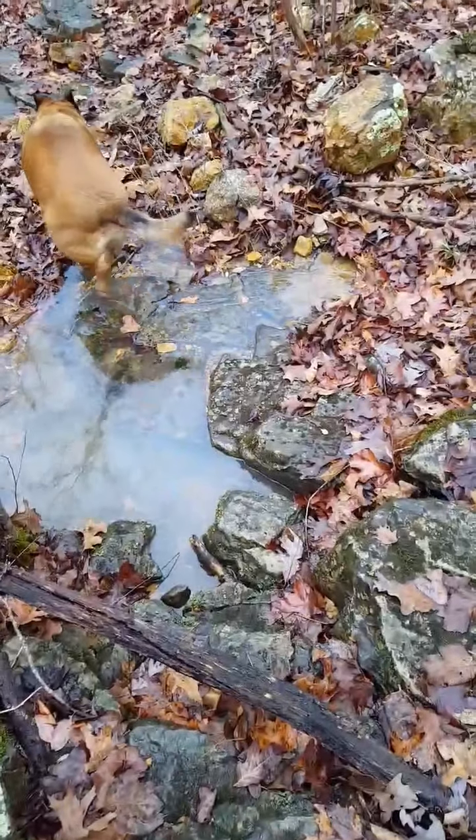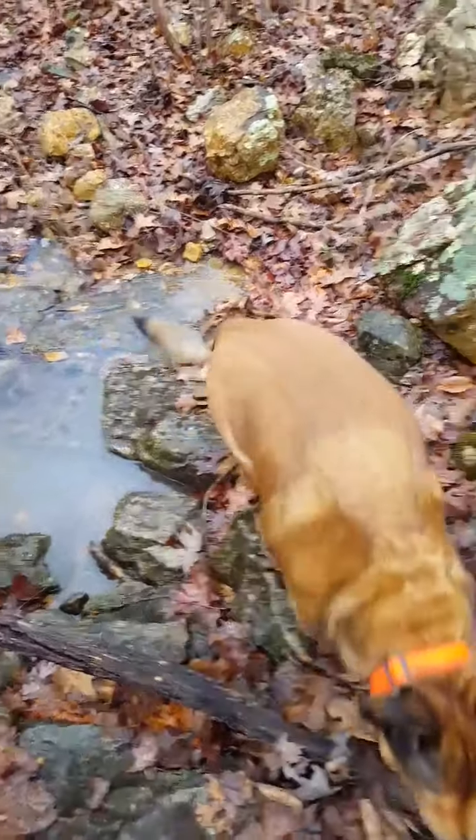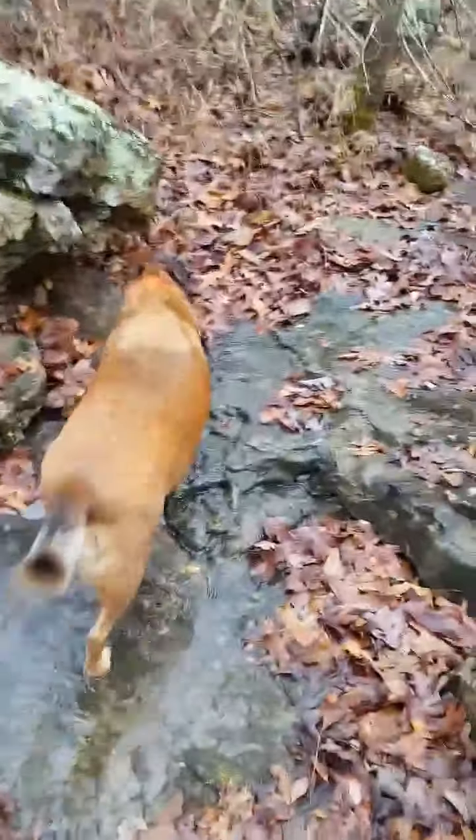You can barely hear it, but the water is trickling. Get a drink, Cricket.